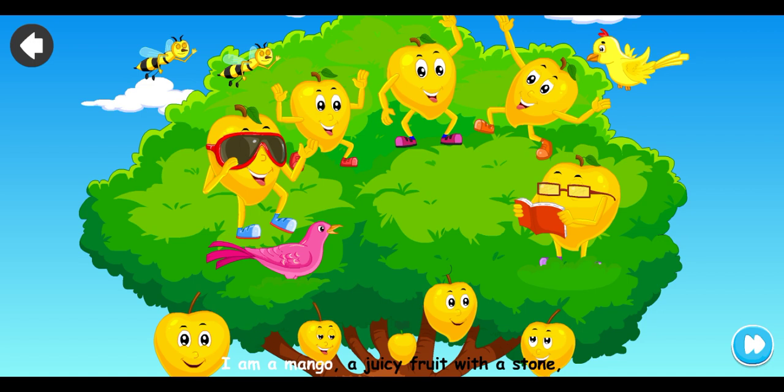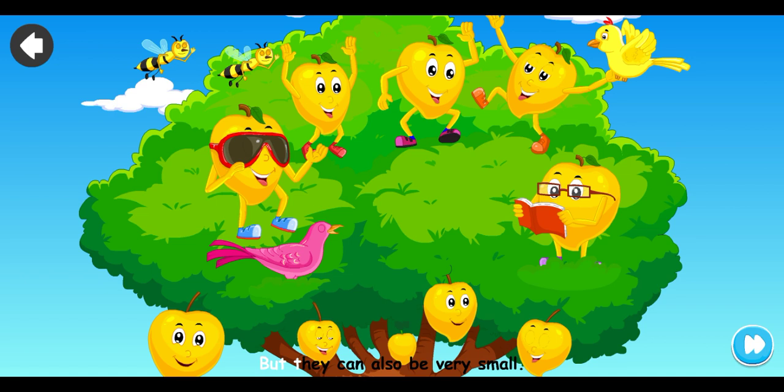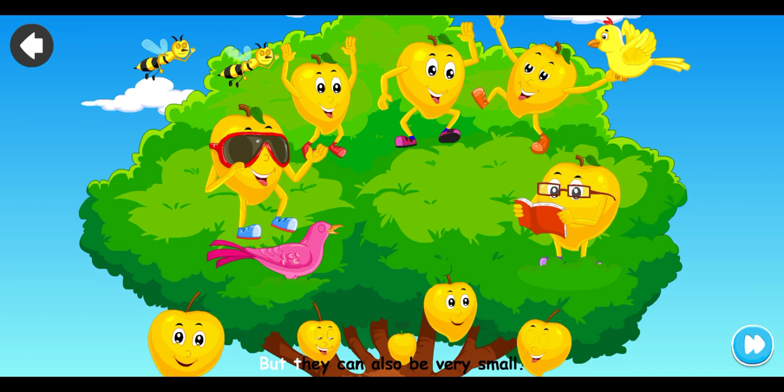I'm a mango, a juicy fruit with a stone. Upon a mango tree I am grown. The trees can grow very tall, but they can also be very small.